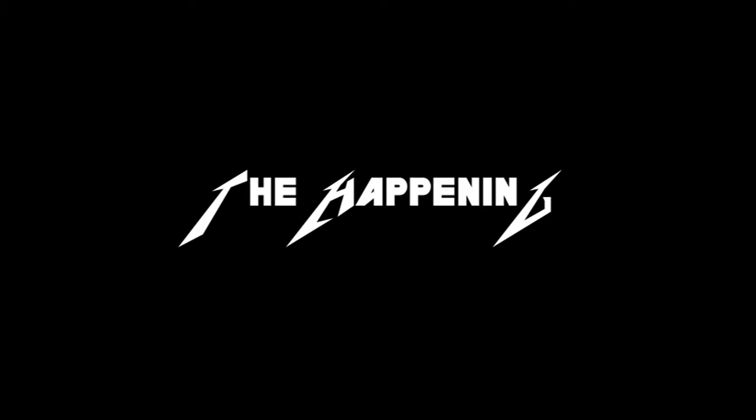What's up guys? It's your boy Jay back with another video for The Happening. First of all, thank you guys for watching our videos. We thank you for liking, commenting, as well as subscribing.